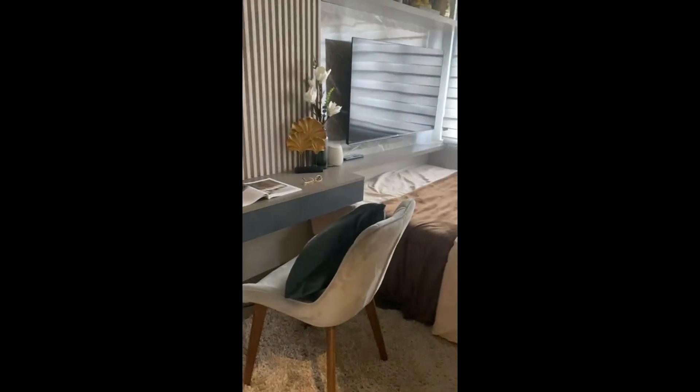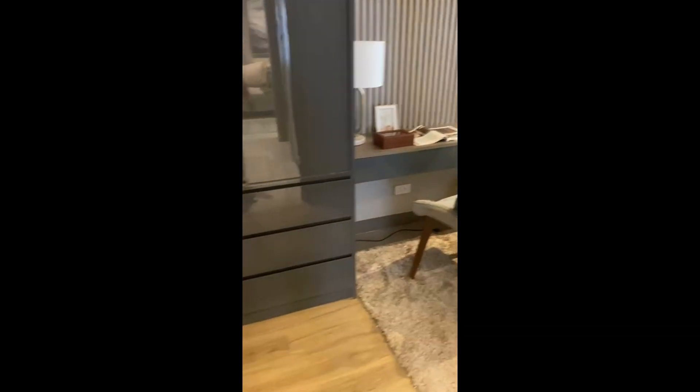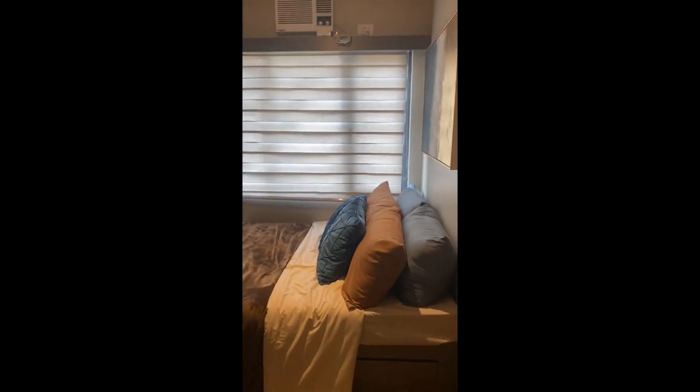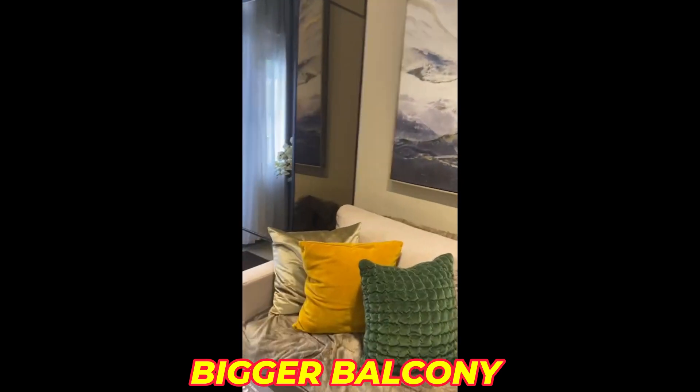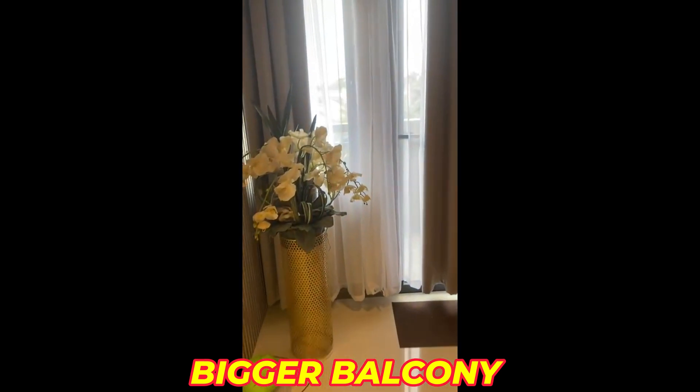And here is your master's bedroom — very spacious. And this unit also comes with a balcony — quite a large balcony.